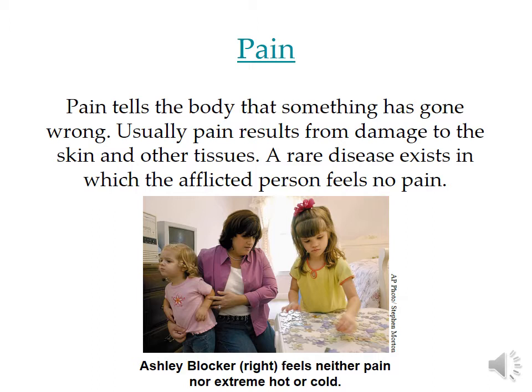Pain is probably your greatest teacher. Throughout your life, if something has hurt you, you've learned very quickly not to do it again. It tells us that something's gone wrong — not just pain like you broke a leg or you bumped into something, but the pain that you get from having a sore throat, letting yourself know that you have an infection. It usually results from damage to the skin or other tissues, but there is a rare disease where a person doesn't have any pain receptors. Now this might seem like that person should become a superhero, but unfortunately people with this disorder tend to have very short lives and tend to have some pretty big drawbacks.